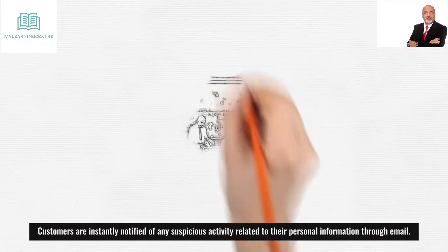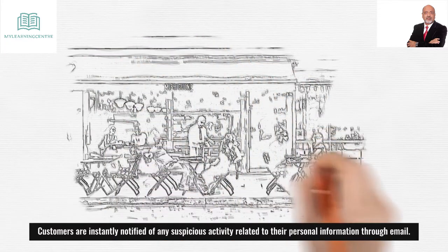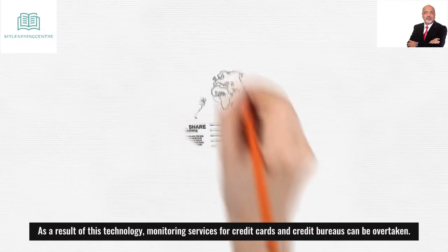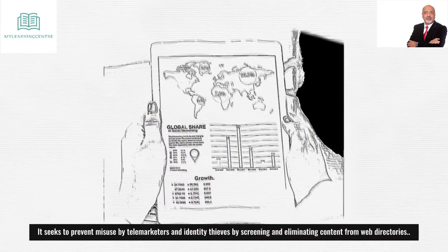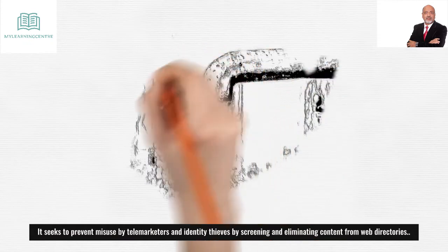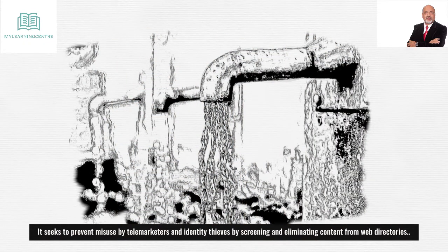Customers are instantly notified of any suspicious activity related to their personal information through email. As a result of this technology, monitoring services for credit cards and credit bureaus can be overtaken. It seeks to prevent misuse by telemarketers and identity thieves by screening and eliminating content from web directories.